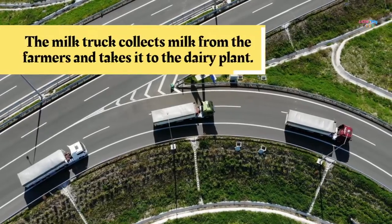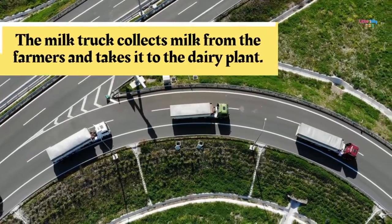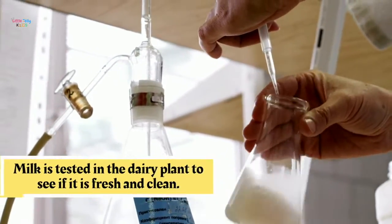The milk truck collects the milk from the farmers and takes it to the dairy plant. Milk is tested in the dairy plant to see if it is fresh and clean.